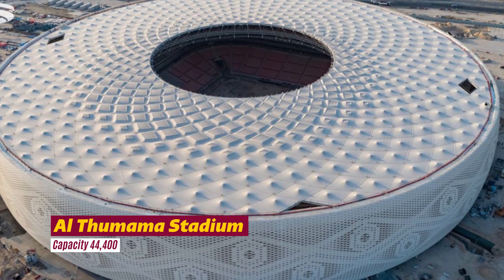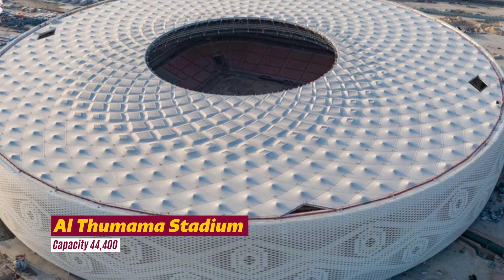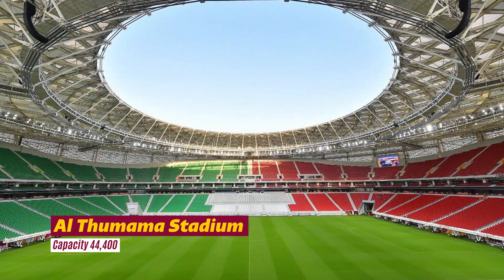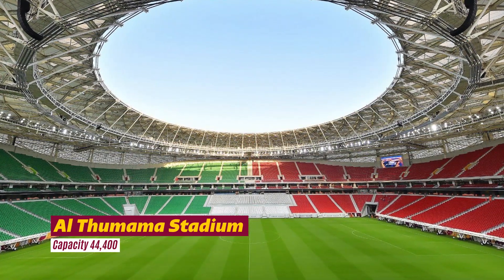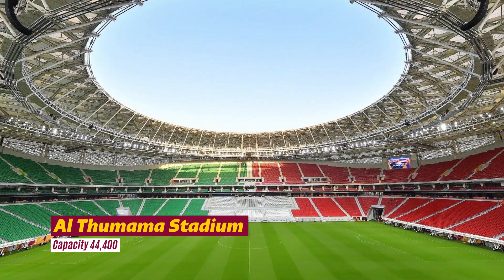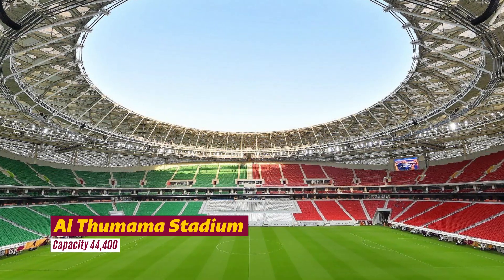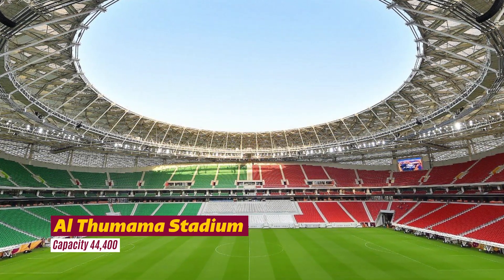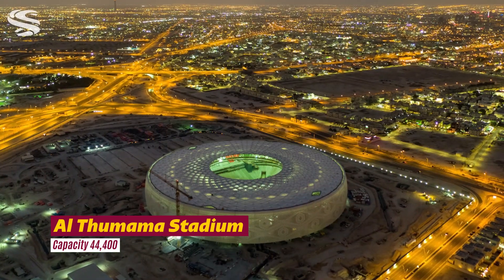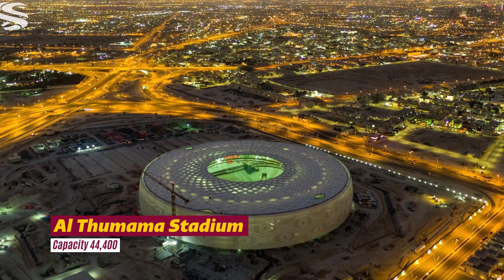Al-Thumama Stadium — located 12 kilometers south of Doha, Al-Thumama Stadium's design weaves Arab culture through its facade, drawing inspiration from the woven patterns of a gahfiya, the traditional headpiece worn by Muslim men in the Arabian region. In addition to its design, the area surrounding the project explores the importance of ecological and contextual architecture, targeting the Global Sustainability Assessment System (GSAS) four-star certification for both design and construction.